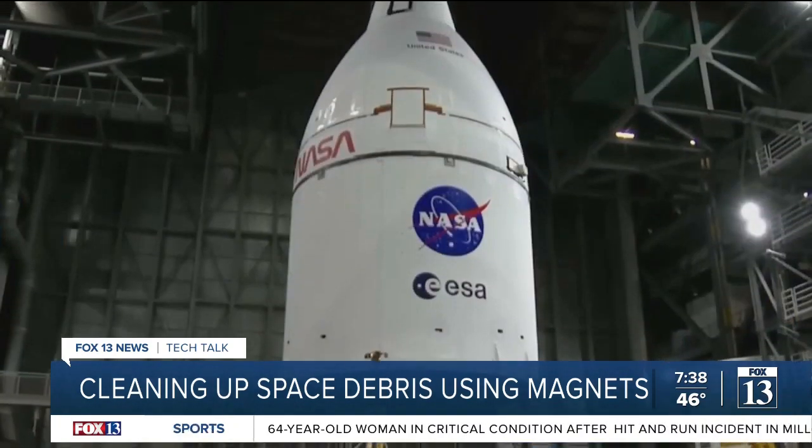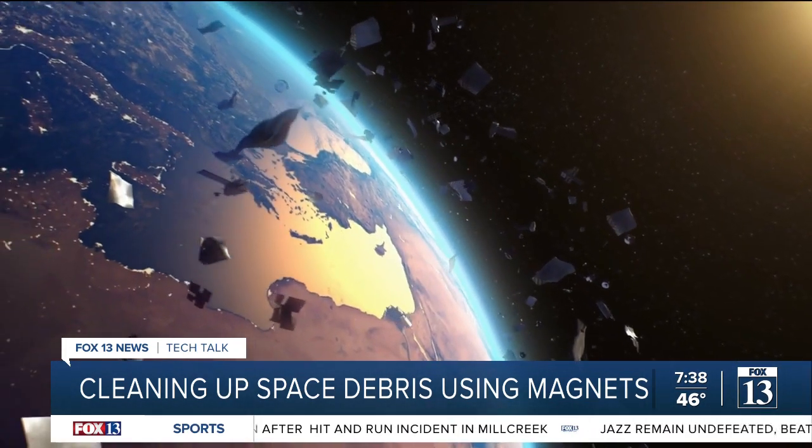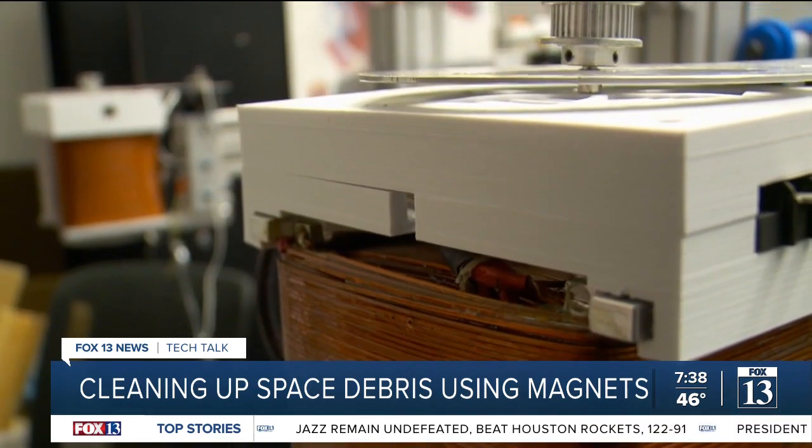The hope is that NASA will use this research to start the process of removing space junk from Earth's atmosphere. In Salt Lake City, Jordan Hogan, Fox 13 News, Utah.